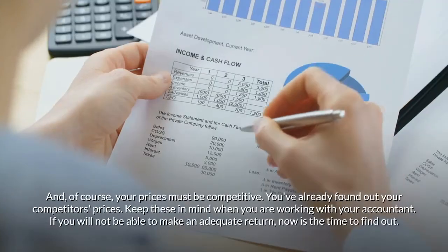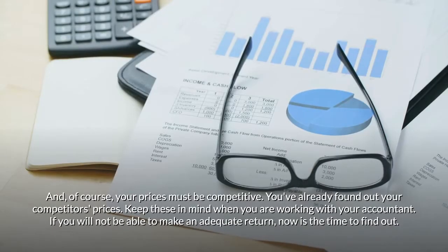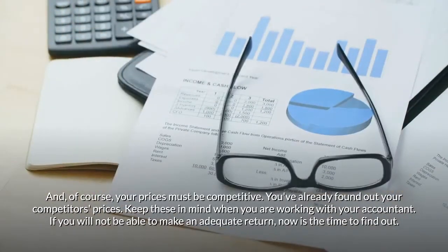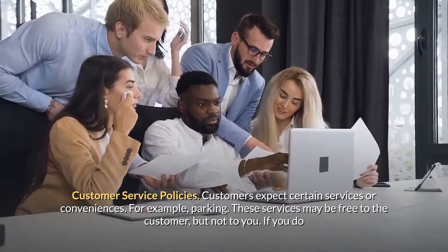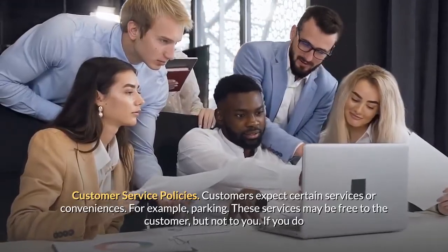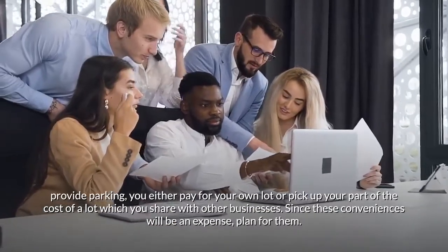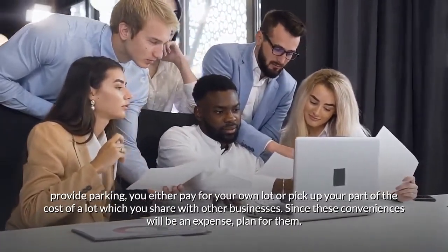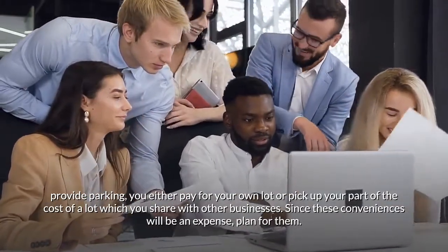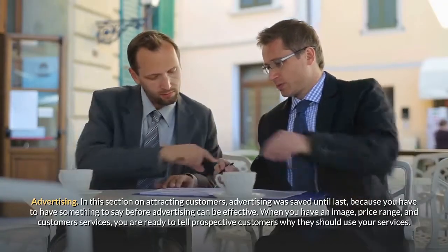Your prices must be competitive. Keep your competitors' prices in mind when working with your accountant. If you will not be able to make an adequate return, now is the time to find out. Customer service policies: customers expect certain services or conveniences, such as parking. These may be free to the customer but not to you — you either pay for your own lot or share the cost with other businesses. Since these conveniences will be an expense, plan for them.